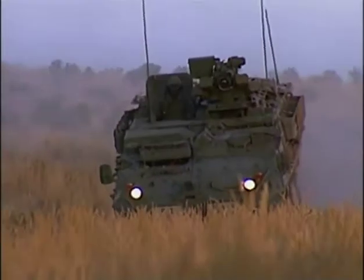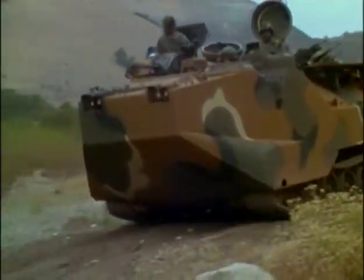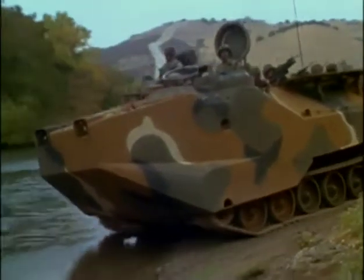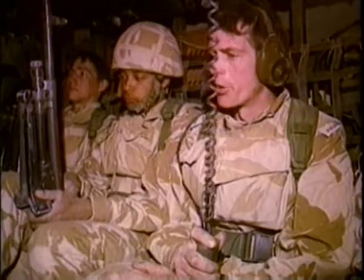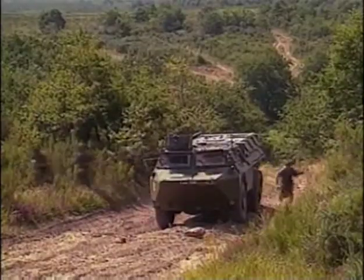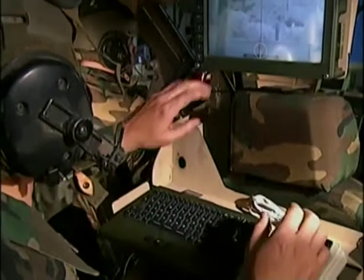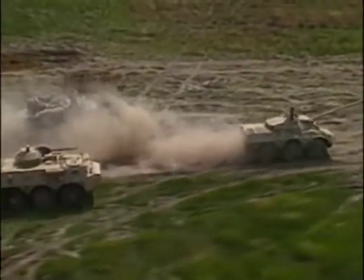Although infantry warfare has changed dramatically over the years, the basic job of the infantryman has not. An infantry squad may now ride safely into battle, but they are expected to retain all of the traditional fighting skills of earlier foot soldiers. Technological advances have allowed more infantrymen to survive on the modern battlefield, but many new challenges lie in store for the infantry's combat vehicle.